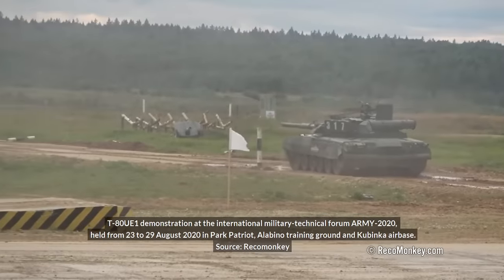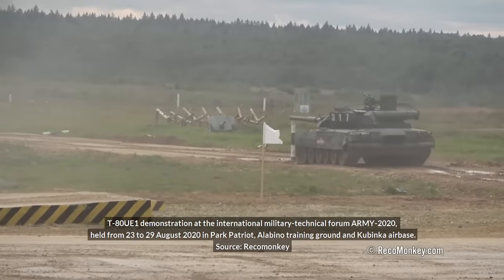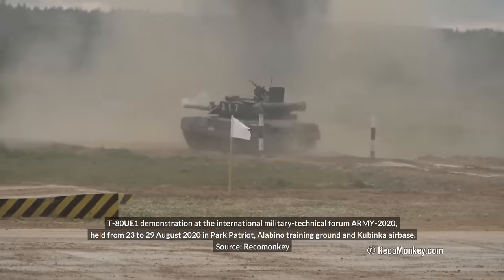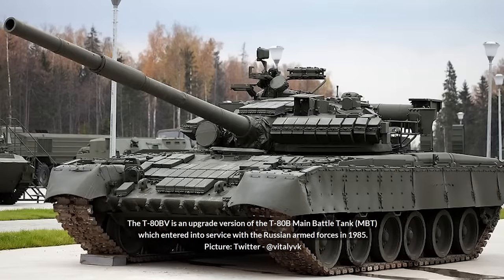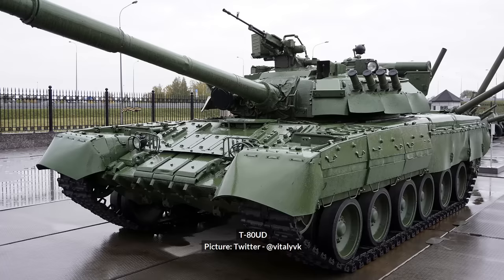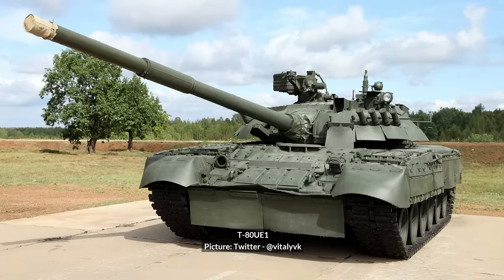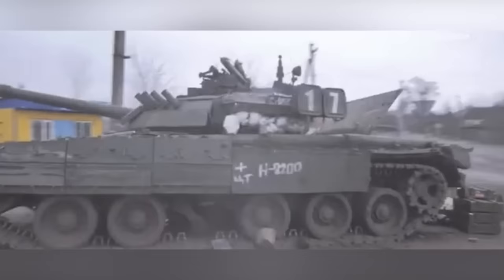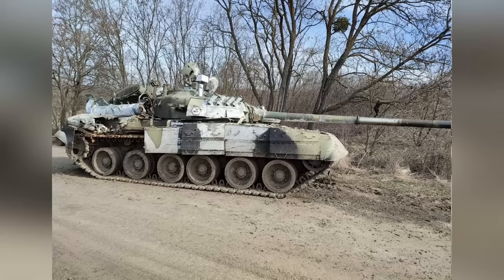Several T-80 UE1s have been lost by Russian forces. The T-80 UE1 is an uncommon modernization for the T-80BV, with the turret swapped for the T-80UD type turret, new sights, and upgrades to the fire control system. Two of these tanks were lost in Sumy Oblast, and one was damaged and abandoned in Kharkiv.